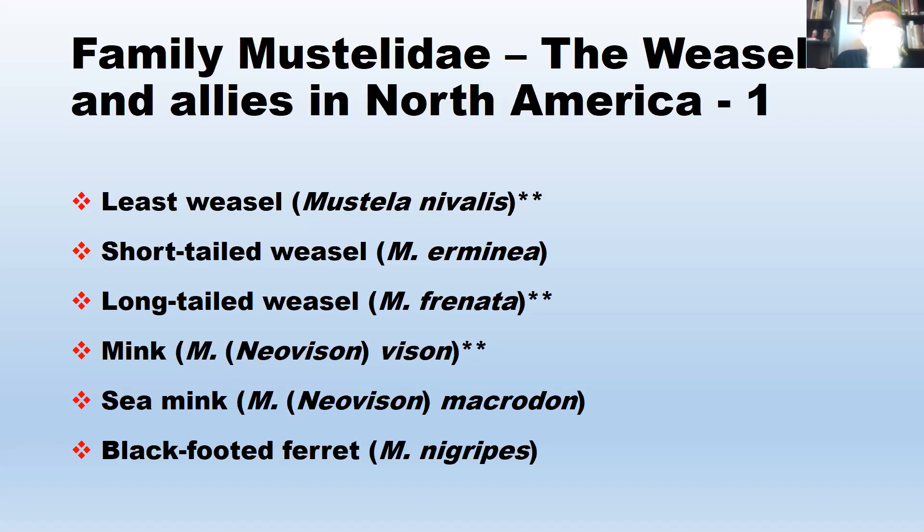People are proposing different genus names, and some of these are not fully accepted. There's been some scattered molecular work done, but it's kind of a mess and really needs to be teased out. Some of these names are not accepted by a lot of people — the taxonomy is mixed up.